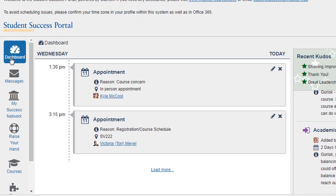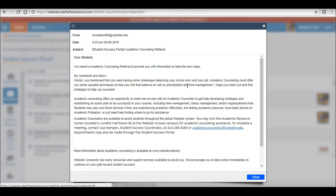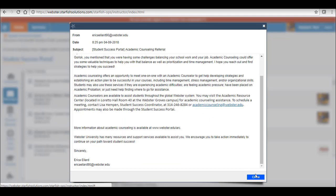On the left-hand side, you have a menu of options that you can navigate. Messages: if you get a referral or a direct message from someone at the university, you can access the information in this part of your portal.